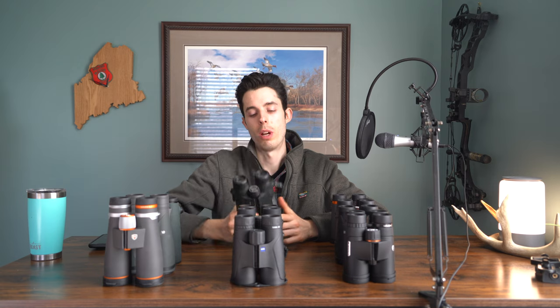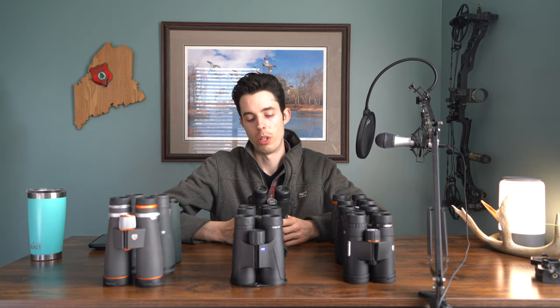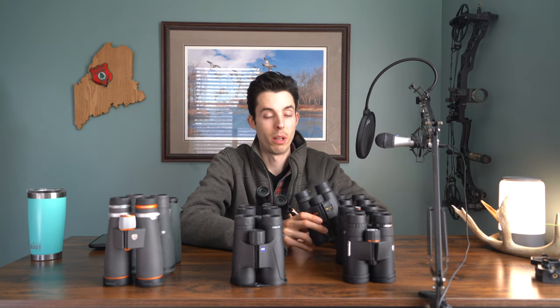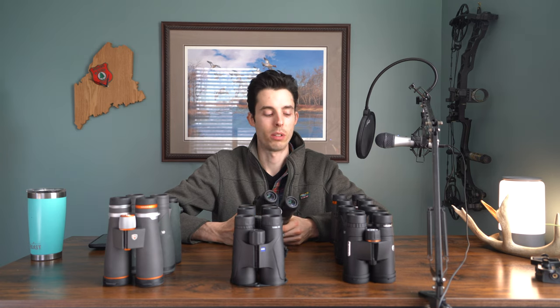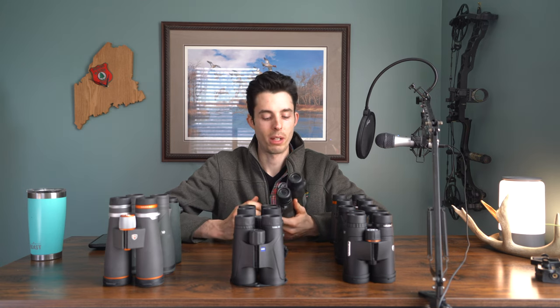The low-light performance on these old Diamondbacks was not very good — and these are 10x50s, so they should be decent. But the Nikon Monarch 5s, which are 10x42s and should theoretically be worse in low light, were actually quite a bit better because they have much better glass clarity compared to these older model Vortex Diamondbacks.